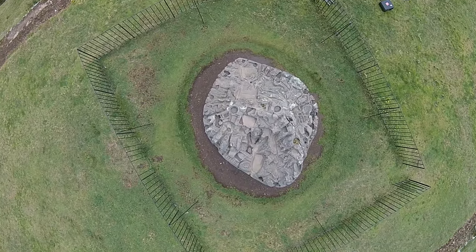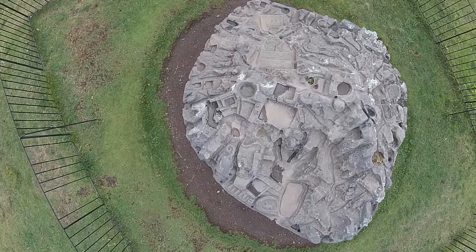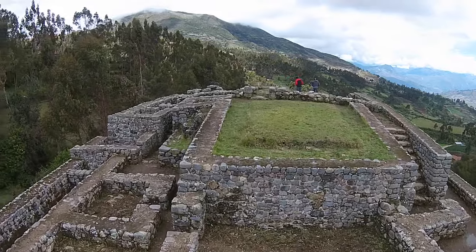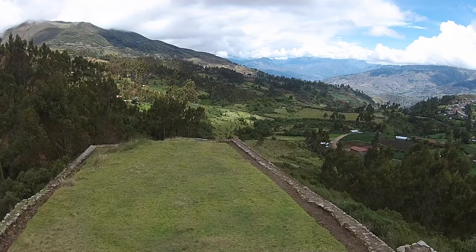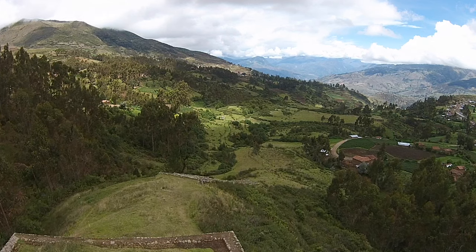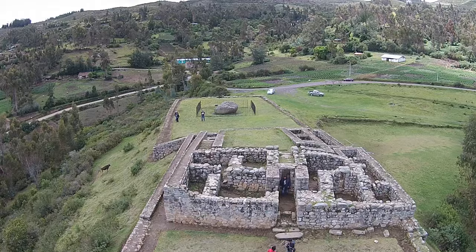Now we're coming down so you can see more detail of the sculpted surfaces. This again is one of the Inca structures — labor intensive but not complex in terms of shaping of stone. In the background is the entire landscape of the Saiwitae megalithic slash Inca complex, and a giant stairway going down connecting the Saiwitae sculpted stone with the megalithic complex below.